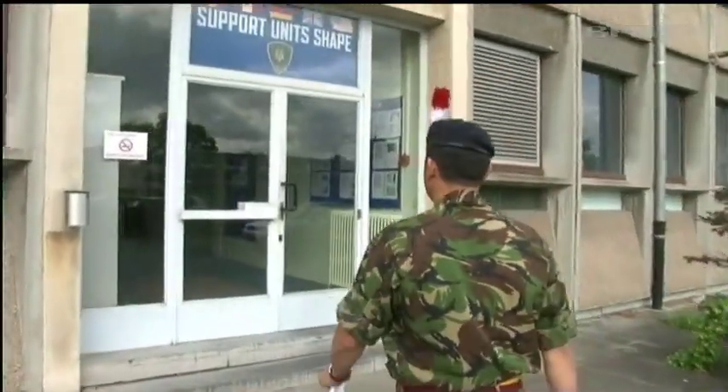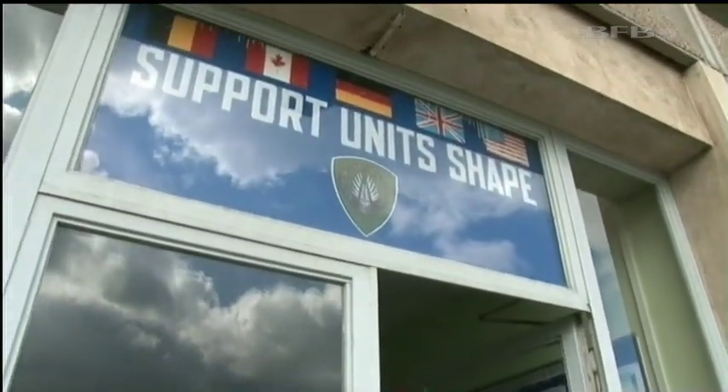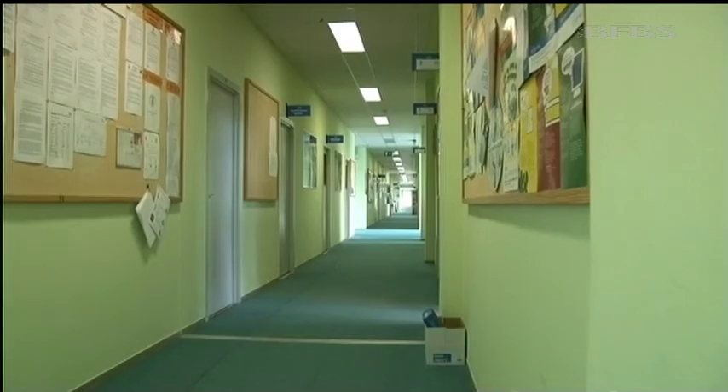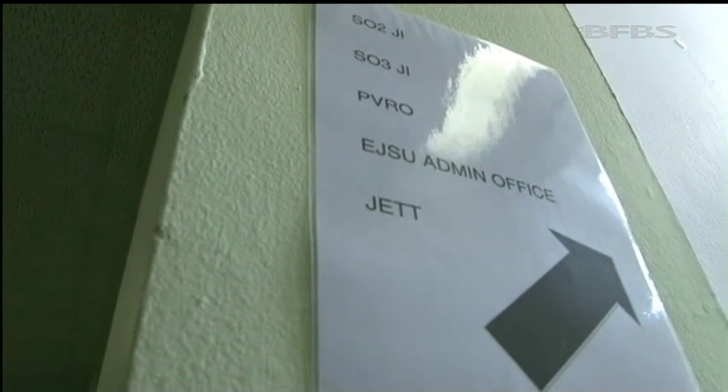It seems quite daunting when you come to a place called the Supreme Headquarters. You just don't know what to expect at first. John arrived in Belgium in April, when the JET joint European training team moved to SHAPE from Rheindalen in Germany.